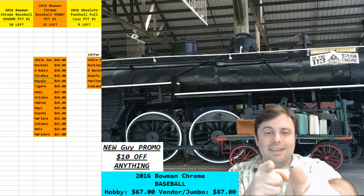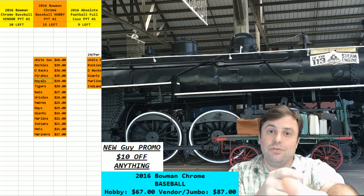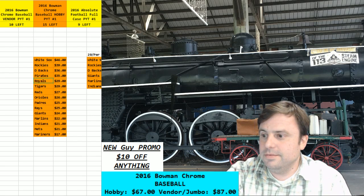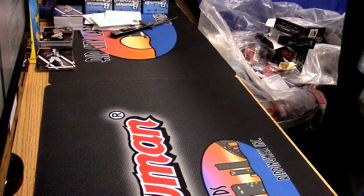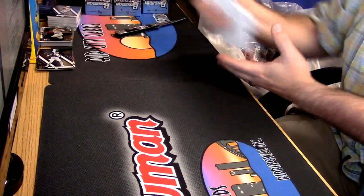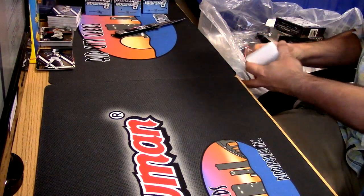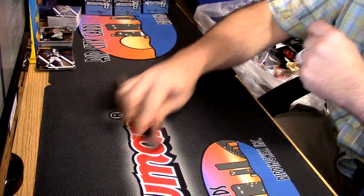Hey everybody! It's Vendor Personal. It is THE AZ Frozen Rope. Let me get these old blunts slash fillers as we like to call them.